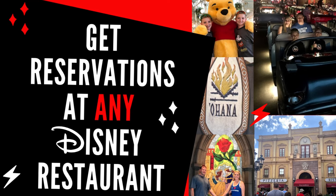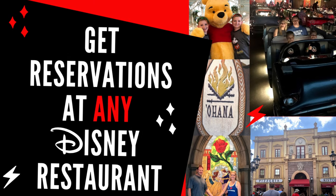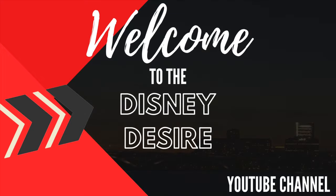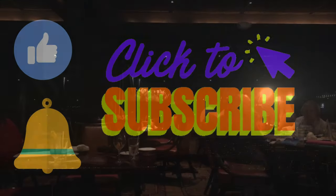I know how to get those seemingly impossible dining reservations at Disney. Let's talk about it. Hey guys, this is Emily. I'd like to welcome you to the Disney Desire YouTube channel. Please click to subscribe, turn on those notifications, and give us a like.